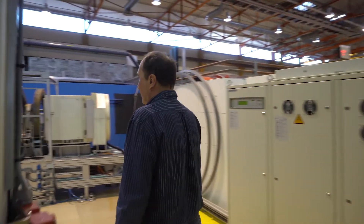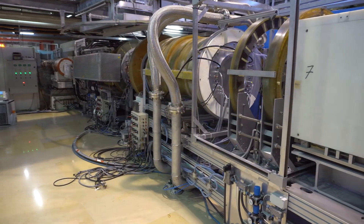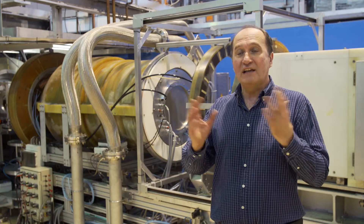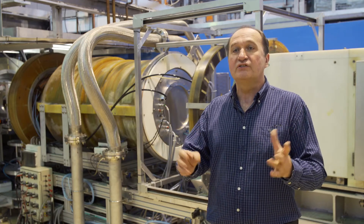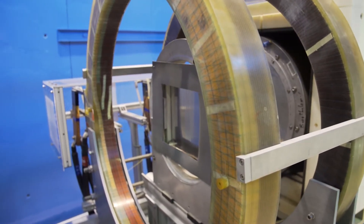This is the recently upgraded, most recent version of the spin-echo spectrometer. It has four times better resolution and ten times higher intensity. So we can really see very slow motion in magnetic materials, in soft matter, and in biological materials.